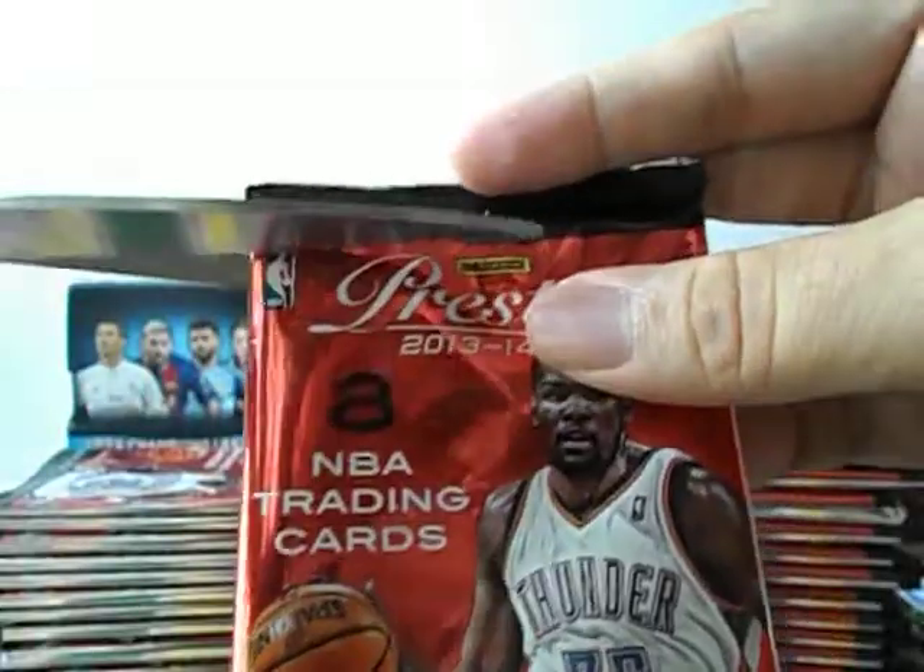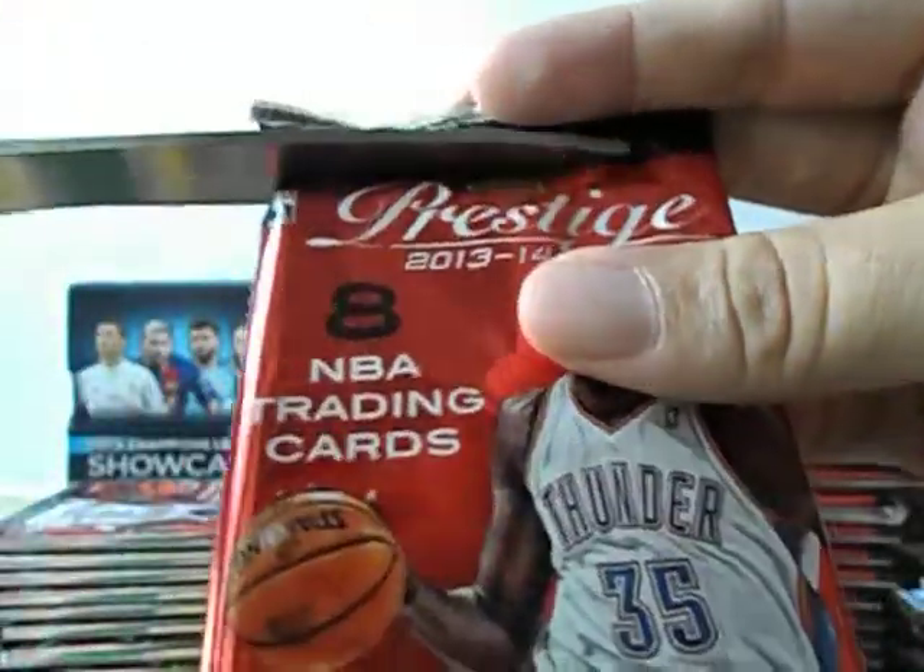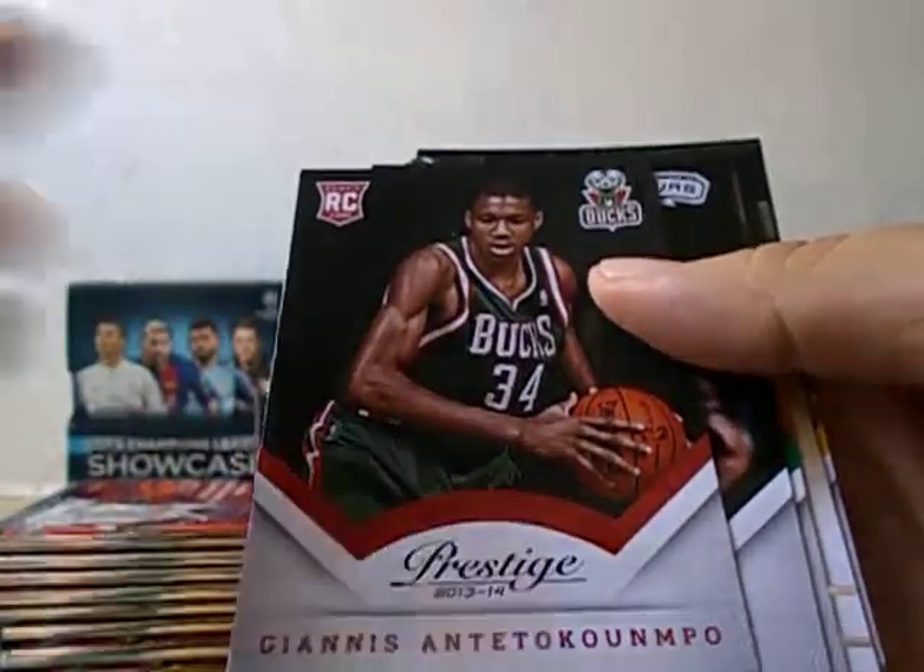Kyrie. It's pretty cool to get some old season basketball hobby boxes every now and then, so that you can still get players like Kobe, Tim Duncan — players who have recently retired. Kawhi Leonard. The Greek Freak — of course, he was only a rookie back in 13-14.